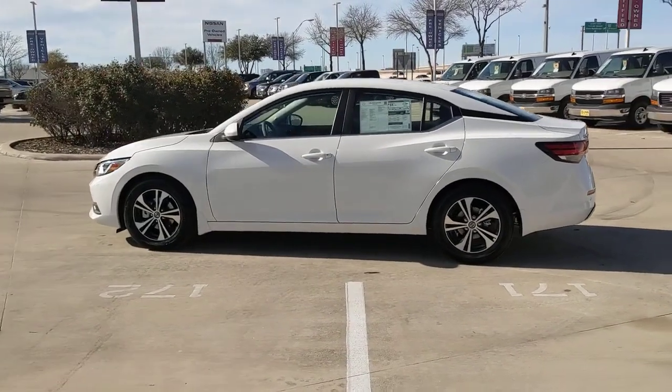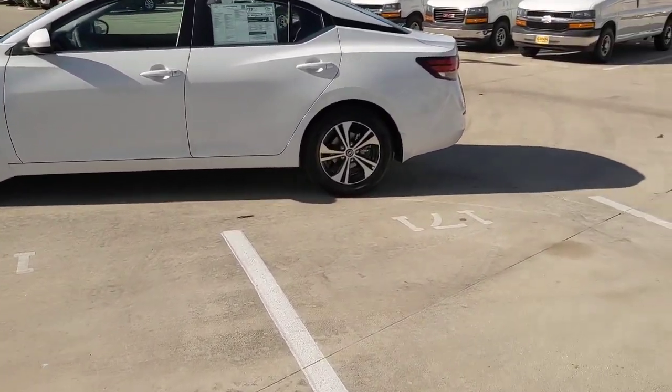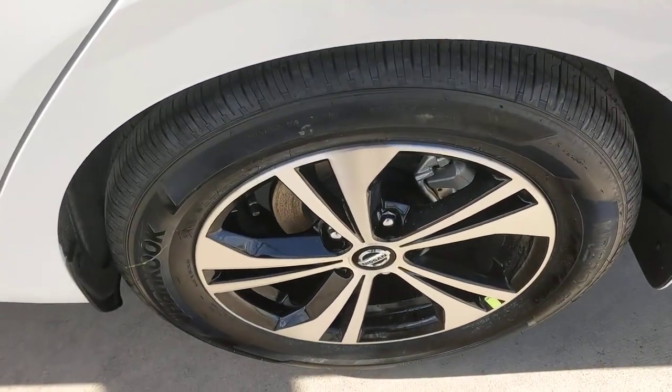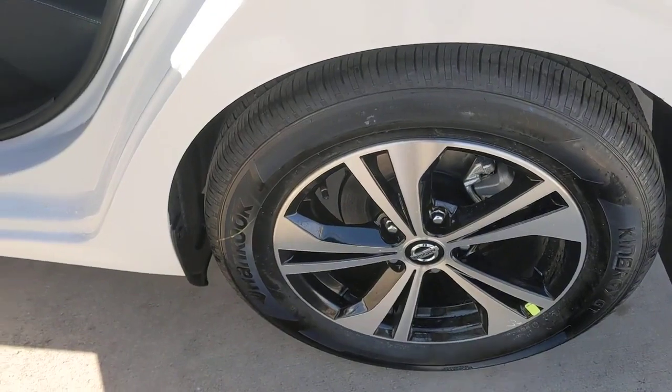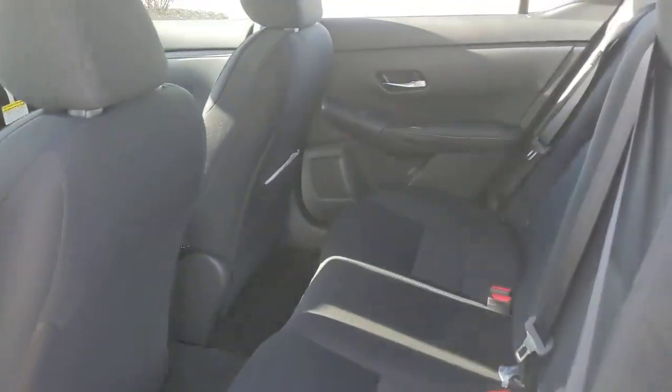These are just some of the great options this vehicle comes with: lane departure warning, keyless entry, backup camera, adaptive cruise control, satellite radio, keyless start, aluminum wheels, steering wheel audio controls, and blind spot monitor.